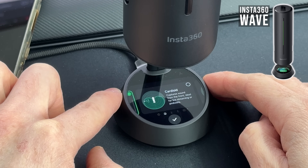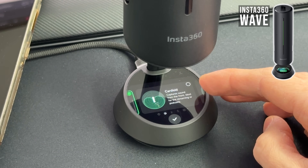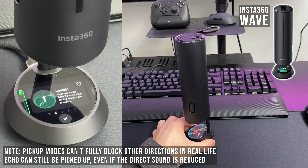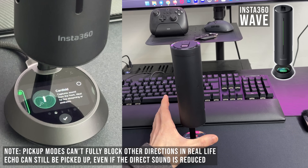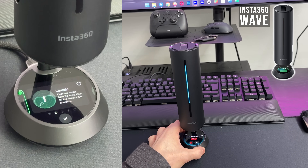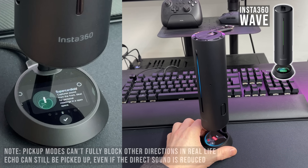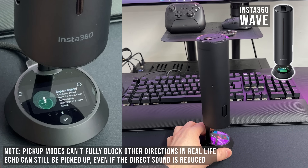We also have a cardioid pattern that blocks out noise from the back. It's also live-tracking the audio source or speaker. For the cardioid pattern, it will capture perfectly fine from the front. When we turn it to the sides, it gets quieter and quieter. And at the back, it should cut out the sound almost completely — you only get reflections from the wall. Then we also have the super-cardioid mode — even more focused. It's similar to cardioid but even sharper: when turning to the side, the sound fades out even faster with no pickup from the back.